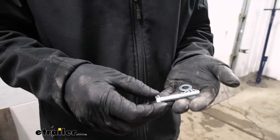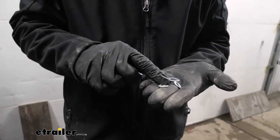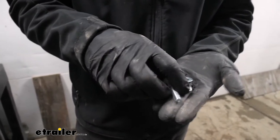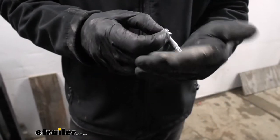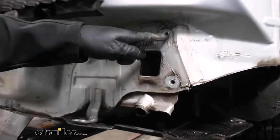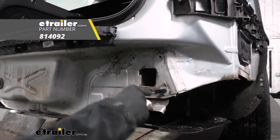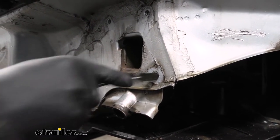Before we place the hitch on the vehicle, we need to get our hardware ready. We're going to be using the M8 bolts supplied with our kit, as well as an M8 lock washer, an M8 flat washer, and an M10 flat washer. The sequence is: first install the M8 lock washer, then the M8 flat washer, then the M10 flat washer. We also have a little bit of road grime in our threads, so we'll take some spray lubricant and a nylon brush to clean those out before we insert our hardware so we don't damage the threads.